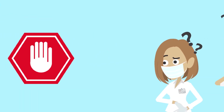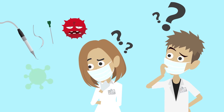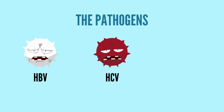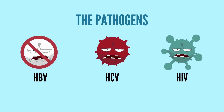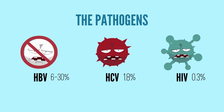Why should we be worried? An injury from a contaminated needle exposes health care workers to blood-borne pathogens that can cause serious infections. The most commonly transmitted pathogens are hepatitis B virus (HBV), hepatitis C virus (HCV), and human immunodeficiency virus (HIV). Of these three pathogens, only HBV can be vaccinated against. HBV has the highest risk of transmission, ranging from 6 to 30%, while HCV and HIV have an estimated risk of transmission of 1.8% and 0.3% respectively.